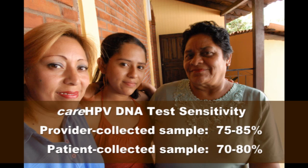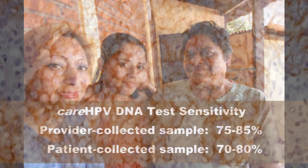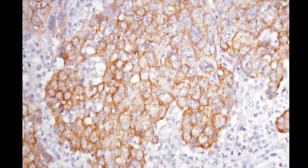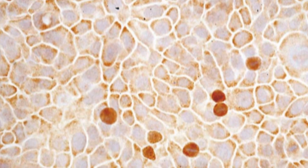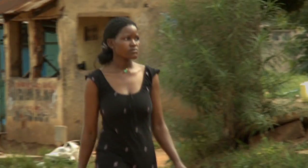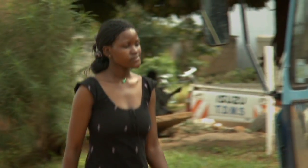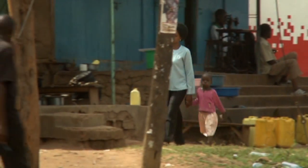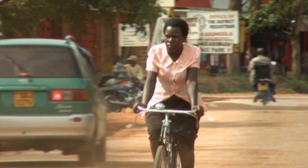This is important as this option can make screening more attractive to more women. Another new strategy is to create a test capable of detecting markers from cells that are becoming precancerous or are on their way to cancer. By identifying those women who actually have precancer, very precious healthcare resources can be focused only on those who need treatment.